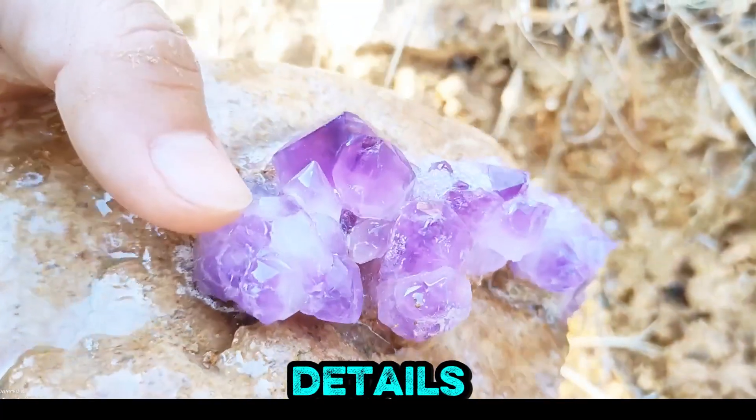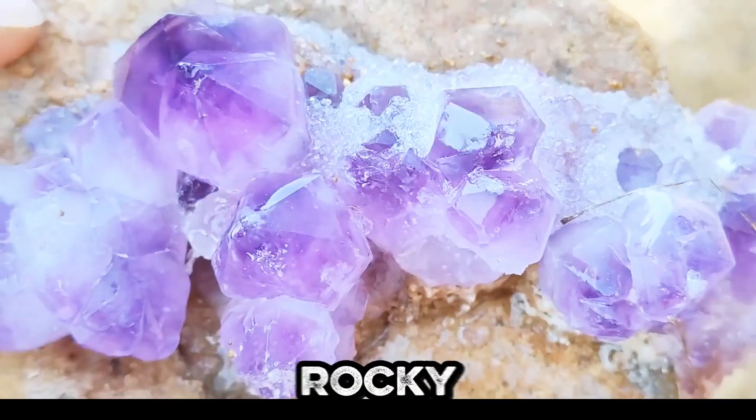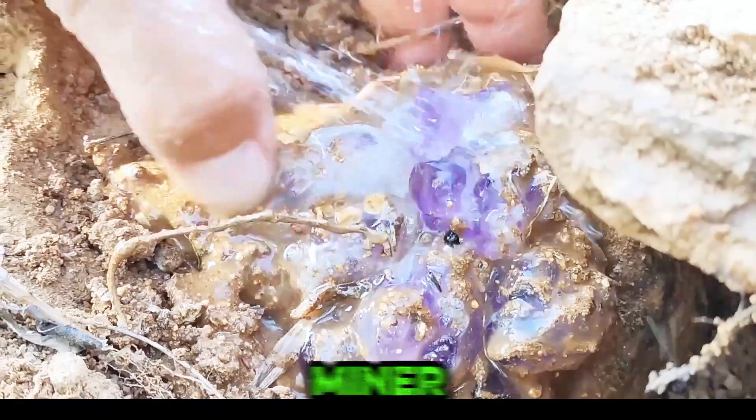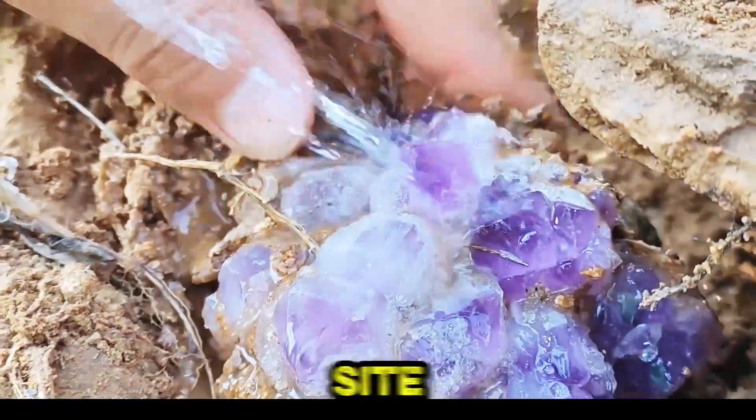Macro details reveal amethyst crystals being extracted and washed carefully from earthy rocky soil in vivid action. Wearing safety gear, a miner utilizes a spray bottle to cleanse an amethyst cluster at the site.